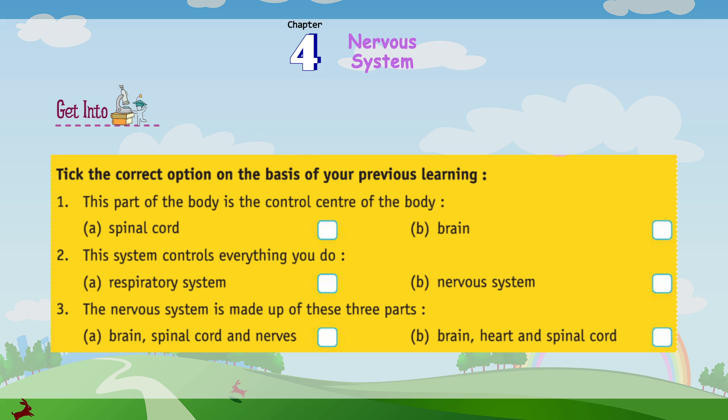Number 1: This part of the body is the control center of the body. A. Spinal Cord. B. Brain. Number 2: This system controls everything you do. A. Respiratory System. B. Nervous System.